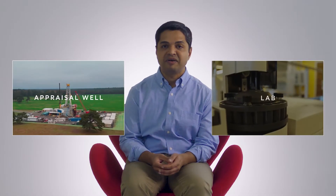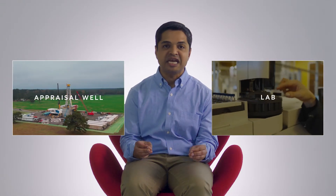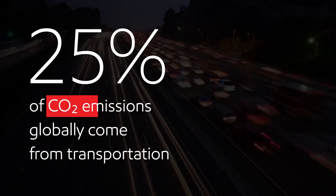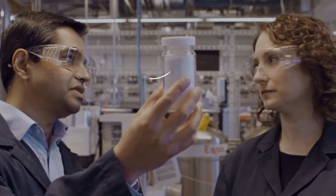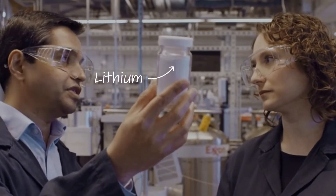In 2023, we drilled our first well in Arkansas to produce lithium. Since then, we have set up a pilot plant and actually taken the brine from that well and converted it to battery-grade product — all of this in just eight months. We are producing lithium used for EV batteries to power the electric vehicles of the future. We are unlocking a whole new resource of lithium for the world.